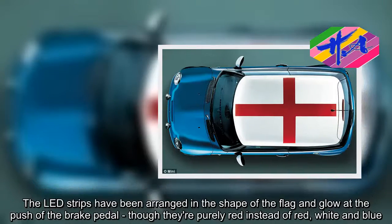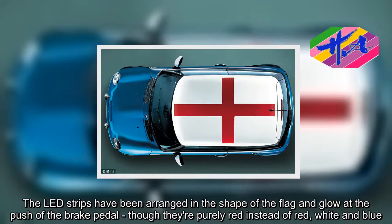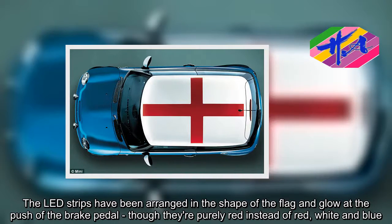The LED strips have been arranged in the shape of the flag and glow at the push of the brake pedal, though they're purely red instead of red, white and blue.